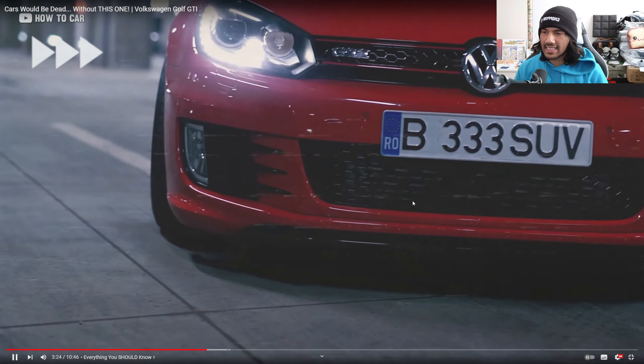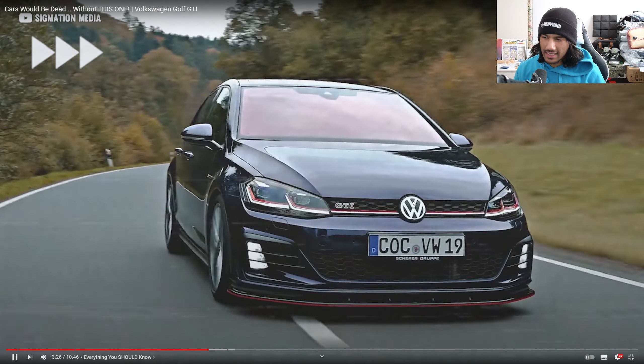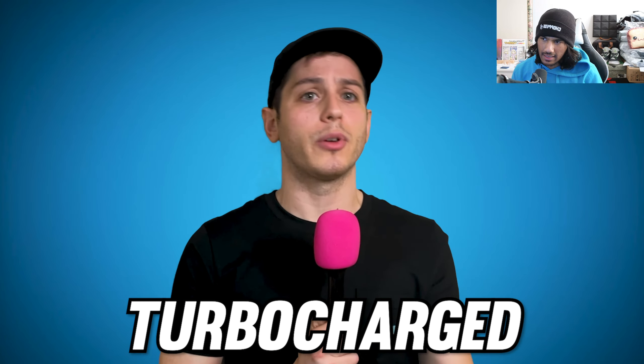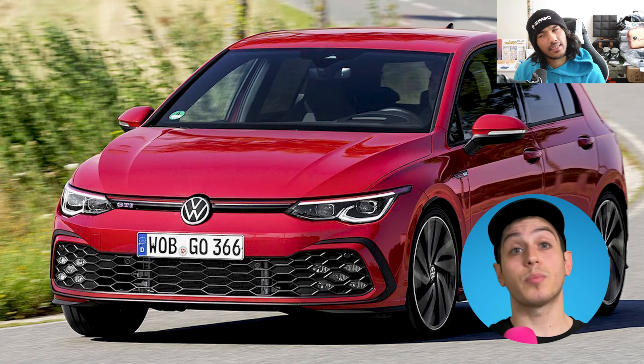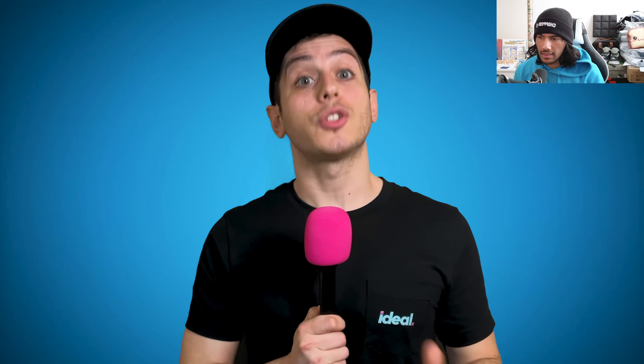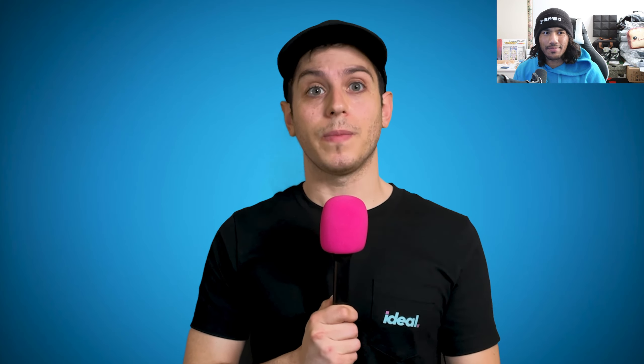The R32 simply became the Golf R. The Mark 7 got another facelift, started off troubled but got way better across the generation. Across its long history the Golf has been gas-powered, diesel-powered, naturally aspirated, supercharged, turbocharged, with displacement numbers all over the map. And it's still impressive today with the Mark 8 GTI — the angriest looking Golf yet.